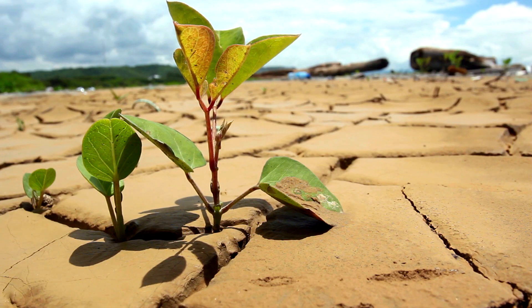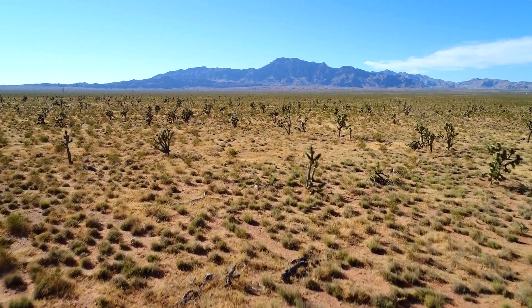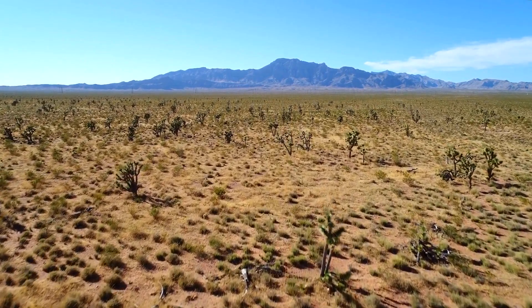One of the biggest problems I see is water — it's an issue around the world. 73% of the world is desert. So if we keep doing conventional farming, there's no way we'll be able to feed everybody in the world.